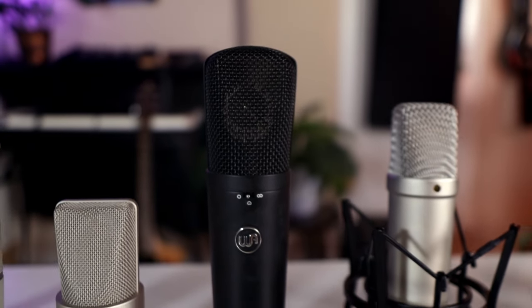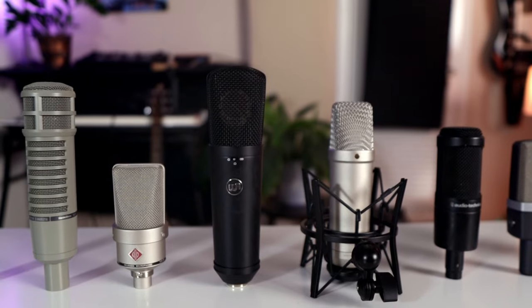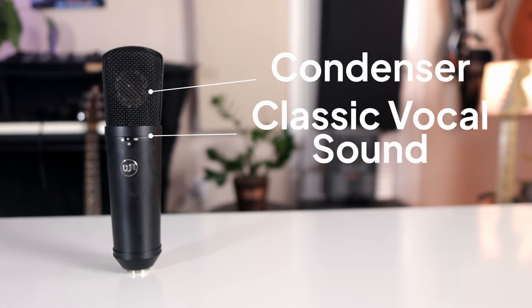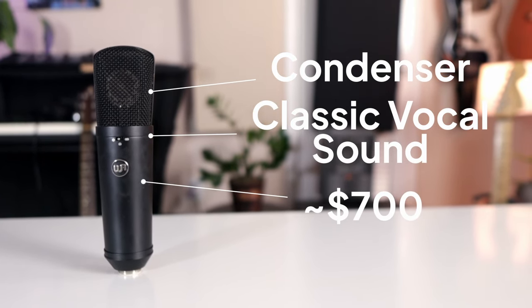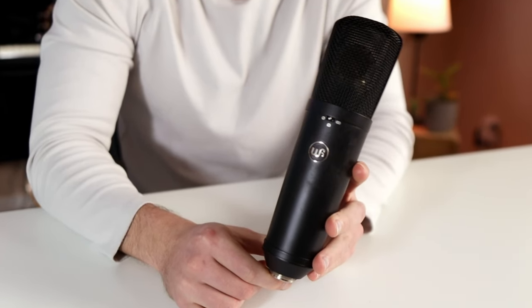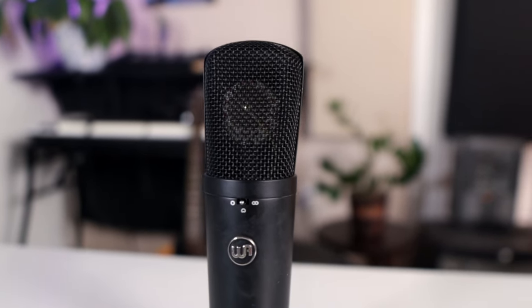The next microphone I'll be covering is called the WA-87 by Warm Audio. The WA-87 is a condenser mic that was made to emulate the Neumann U87, one of the most popular vocal mics ever made — and it's quite the beast. The folks at Warm Audio did a pretty good job of getting it close, but the biggest kicker is this mic is only $700 new versus the Neumann U87, which will cost you around $3,200. You're getting a very similar soundscape and an almost identical body for way less of the price. The WA-87 has the Neumann vintage tone to it with more of a heavy focus on the mid-range than some of the other condenser mics on this list.